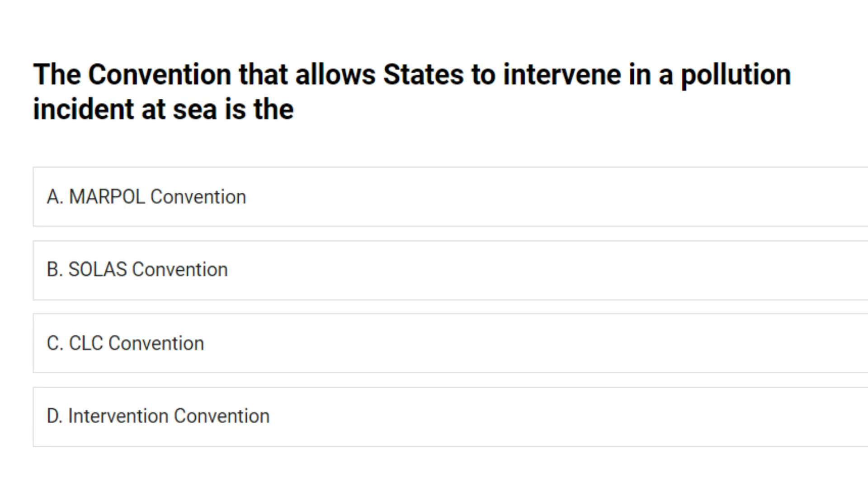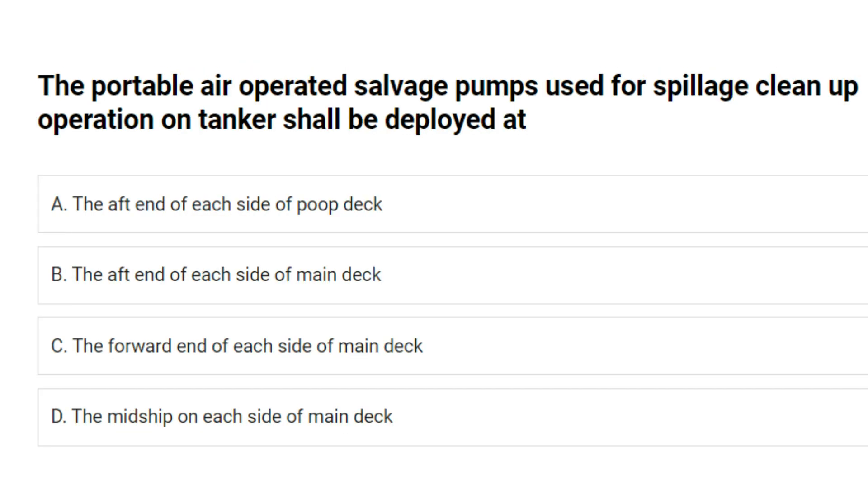The convention that allows states to intervene in a pollution incident at sea is: A. MARPOL Convention. B. SOLAS Convention. C. CLC Convention. D. Intervention Convention. Answer: D. Intervention Convention. The portable air-operated salvage pumps used for spillage cleanup on tankers shall be deployed at: A. The aft end of each side of poop deck. B. The aft end of each side of main deck. C. The forward end of each side of main deck. D. The midship on each side of main deck. Answer: B. The aft end of each side of main deck.